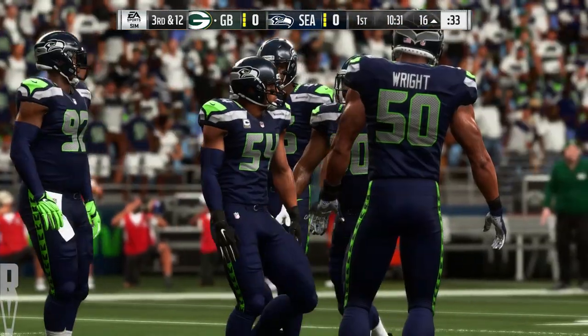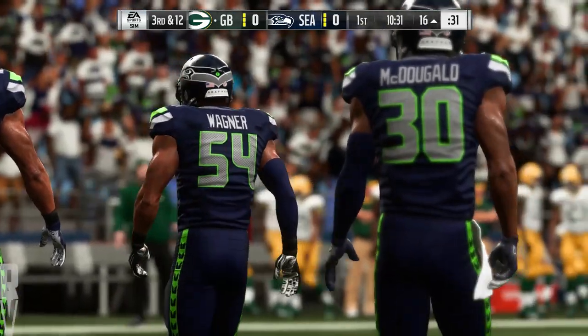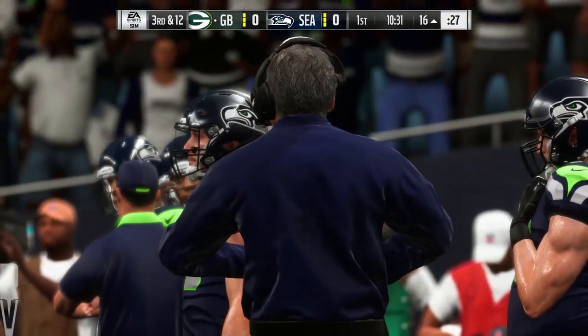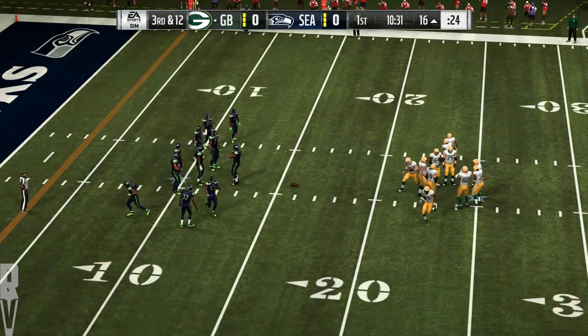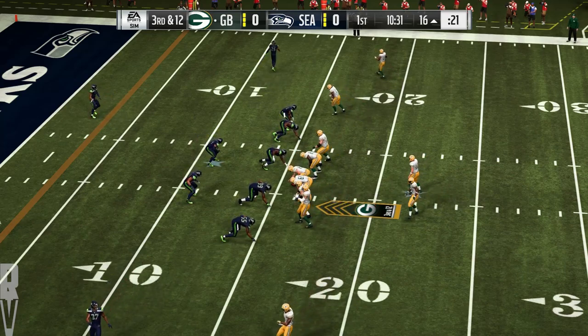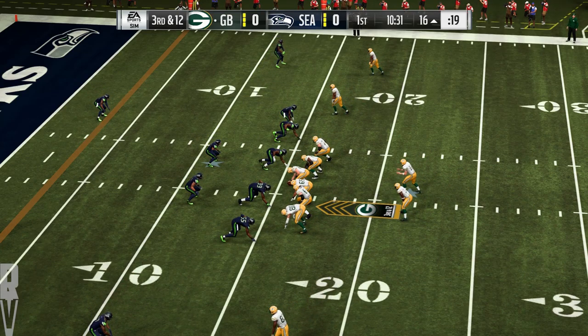When I watched that play, I thought about what my coaches have told me in the past — the biggest teaching point: get your head around, locate the football so you can make a play on it while it's in the air. That's exactly what he did there. That was nice. Now they're coming up on play number eight of this opening drive, but they're looking at a third and long.